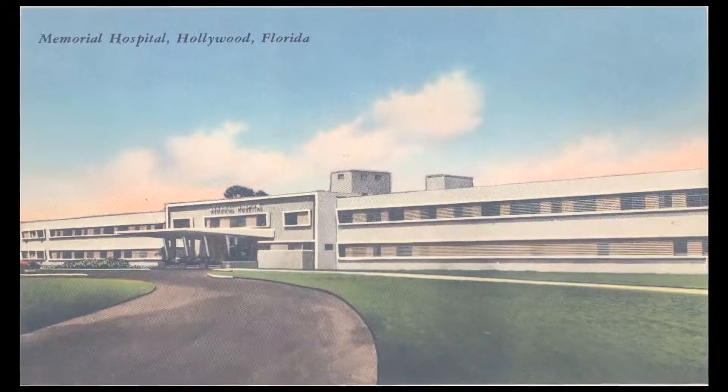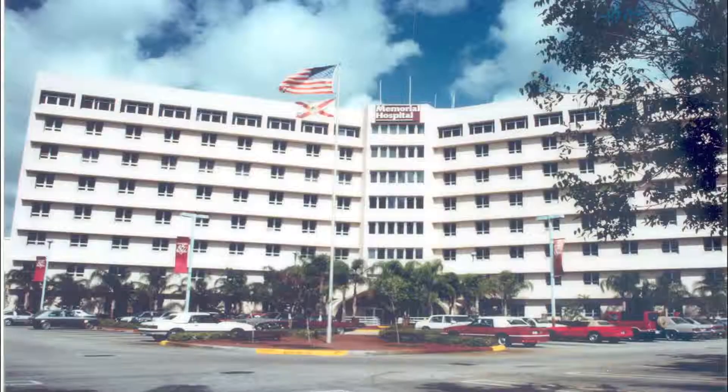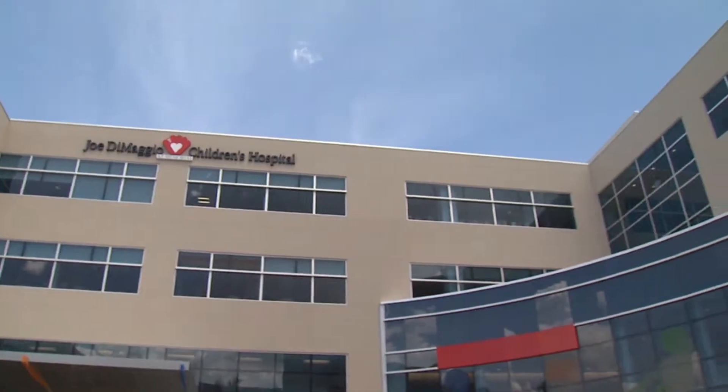I started here almost 30 years ago, and when I started here, the medical building was just two stories — the children's floor and another story — and now we have this. Since its inception, Joe DiMaggio Children's has gone from being a small unit within Memorial Regional to becoming a full-scale pediatric hospital.